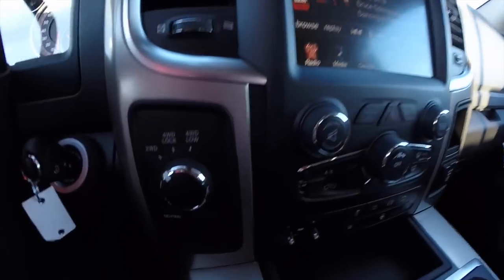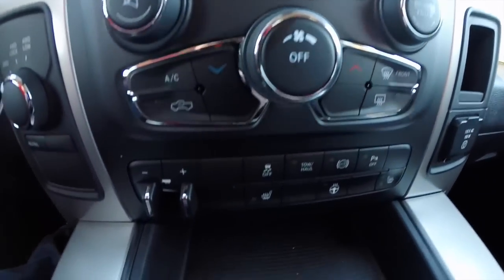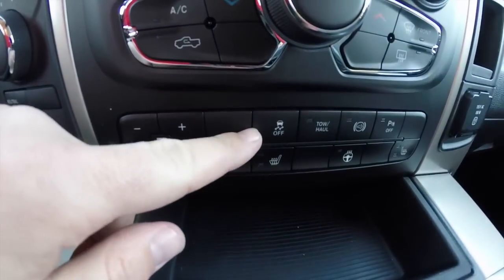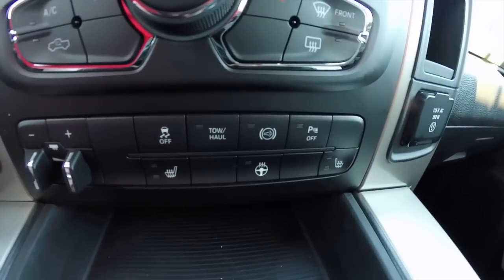Moving down the dash: 4 wheel drive control, redundant controls for climate and audio, integrated trailer brake control, stability control, tow haul, engine brake, and your ParkSense power switch.